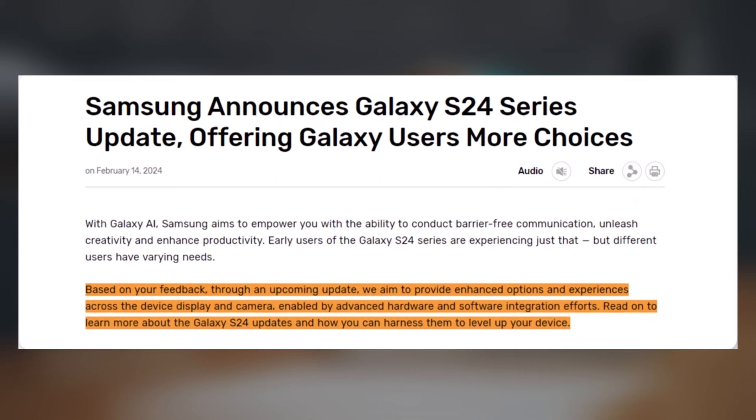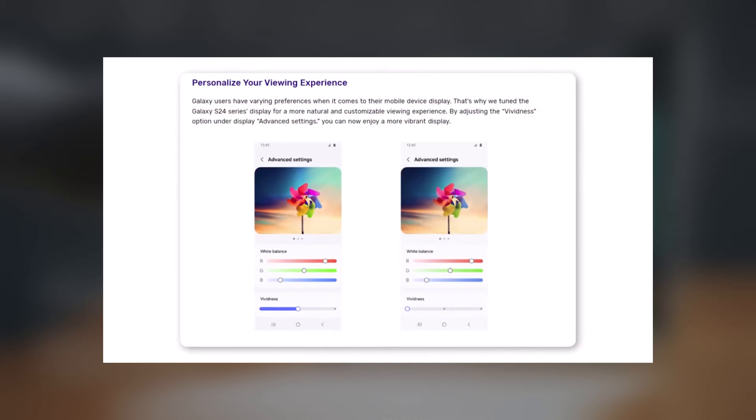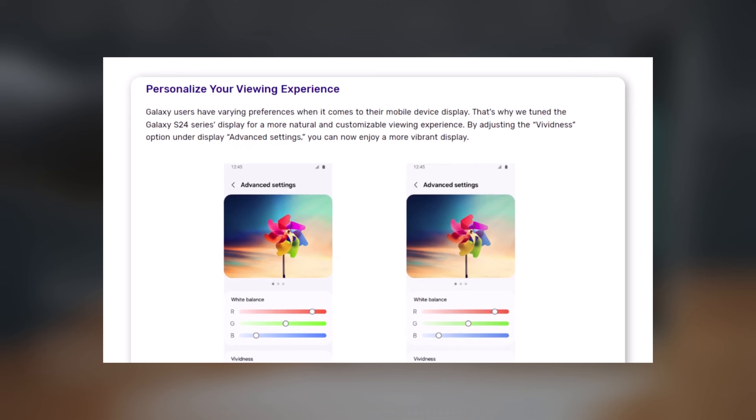The company's objective is to deliver an enhanced experience and options concerning the device's display and camera functionalities. This improvement will be achieved through integrated hardware and software efforts. One significant change includes adjusting the default screen settings to provide a more natural viewing experience.